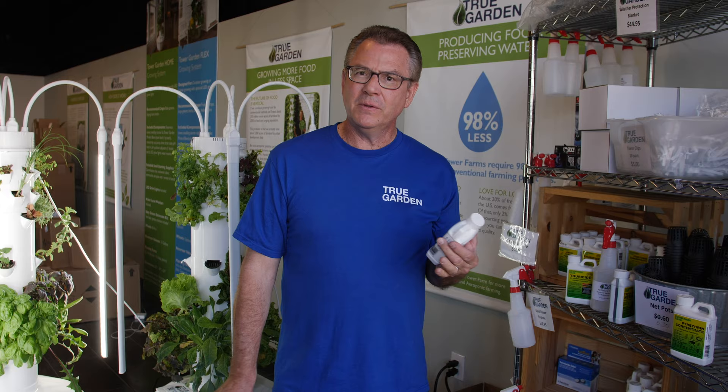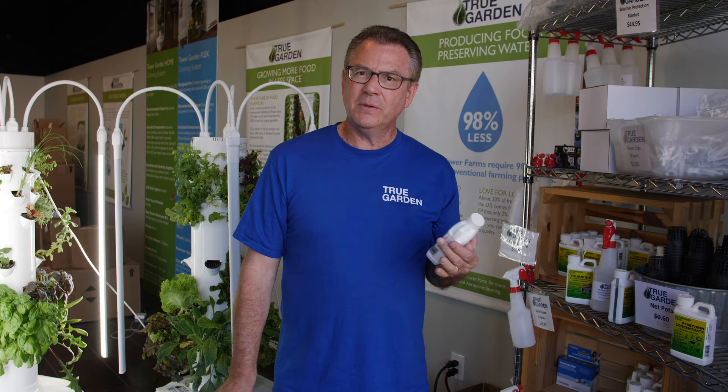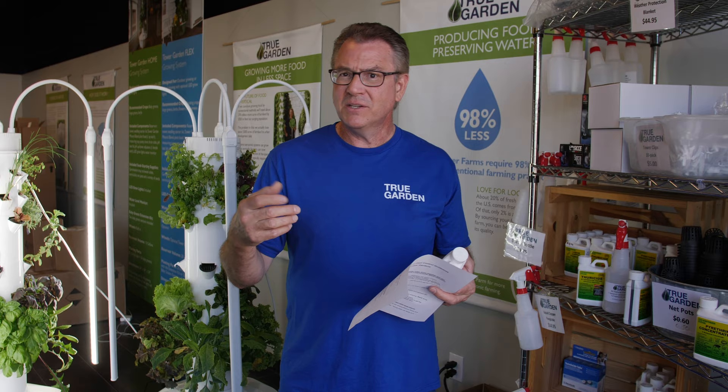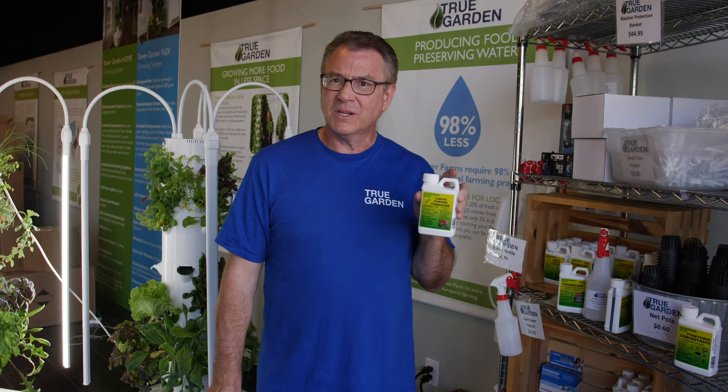I wanted to talk a little bit about powdery mildew. It's that white substance that you'll get on your leaves. You can use baking soda — there's a recipe on the internet. If that doesn't work, we have liquid copper, which is great, but you have to be careful because it can stain your tower. Drape it with a cloth or paper towel when you spray it. We also use sodium bicarb, or mil stop on the commercial level.